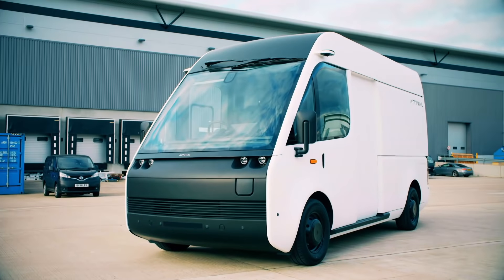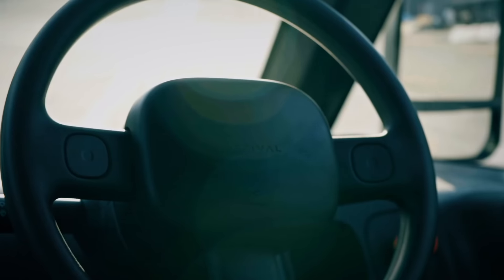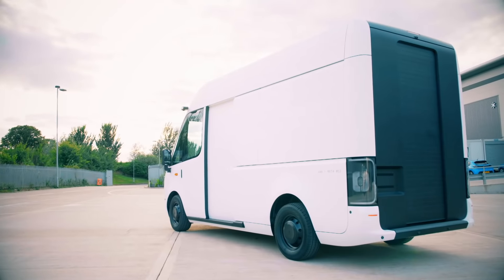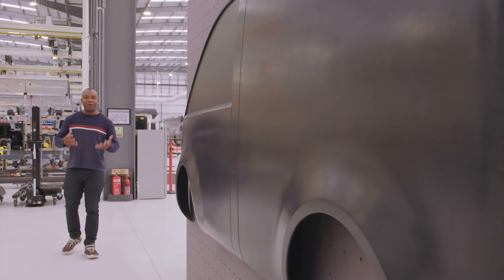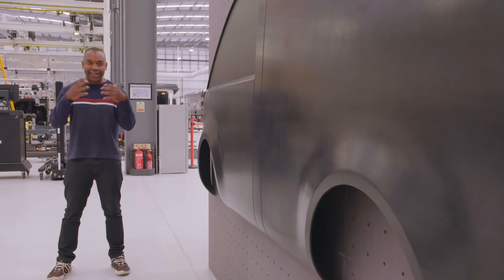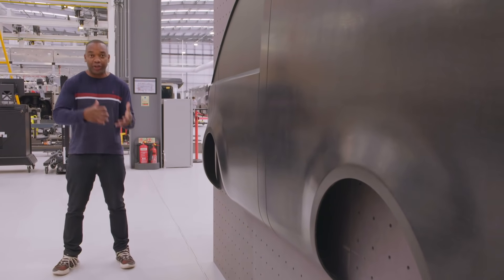Arrival say their prices will be comparable to their diesel-powered counterparts. That means you can expect to see them starting from around £24,000. How are Arrival planning to take on the establishment? Well, rather than using a vast facility with a traditional production line, they plan to use a series of micro-factories, starting in the United States and also here in the UK.